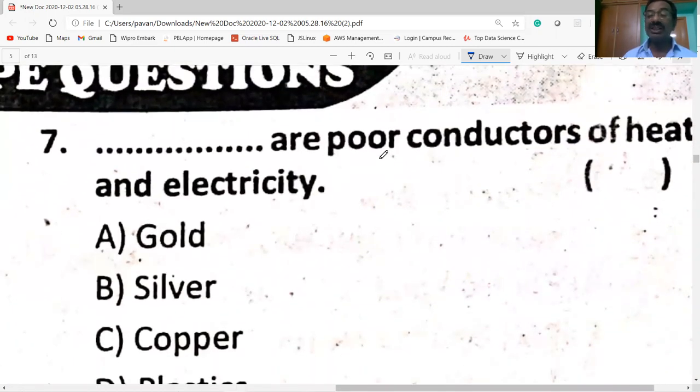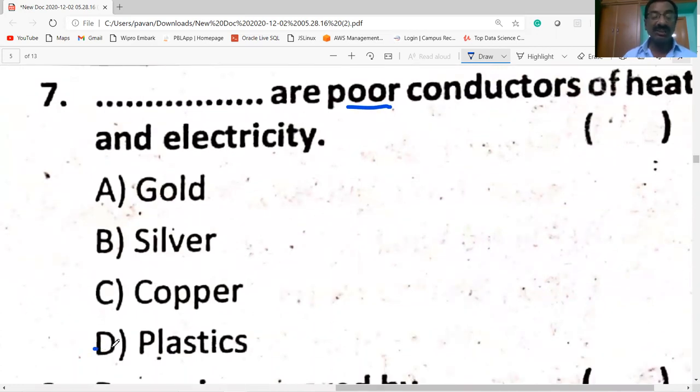Plastics are poor conductors of heat and electricity.